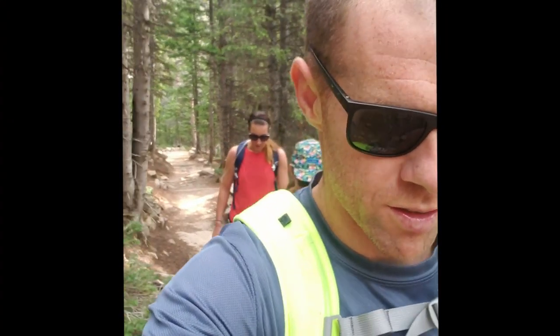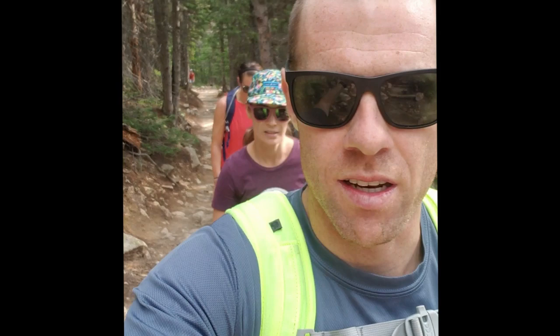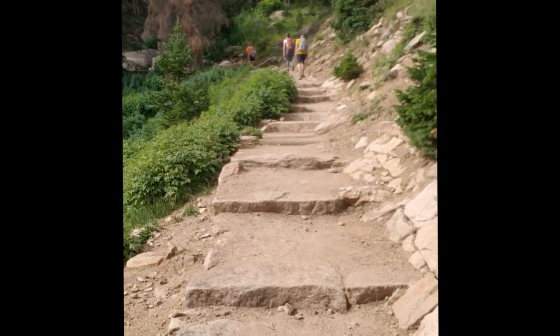We are coming up on the two-mile mark at around 10,800 feet elevation, having gained a little over a thousand feet within this hike. We are coming up on some waterfalls, which is really cool, and the trail is very consistently going up. Weather looks good — slight haze today, hopefully it won't be bad.